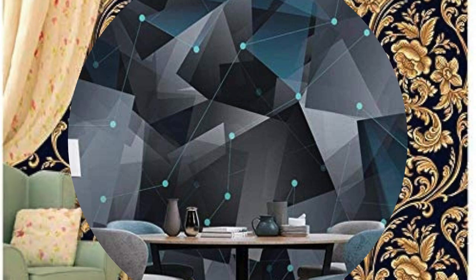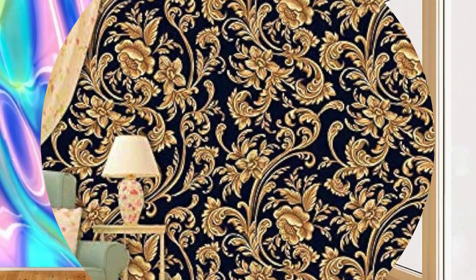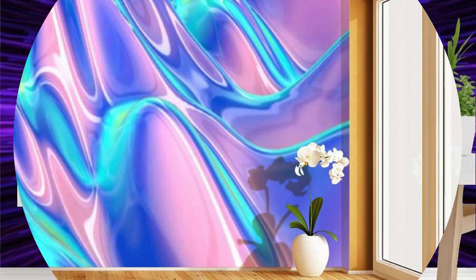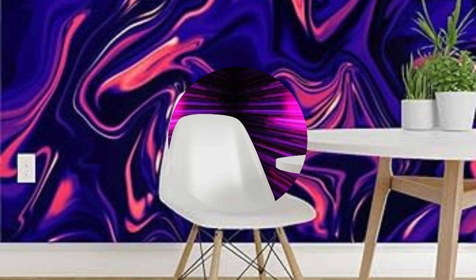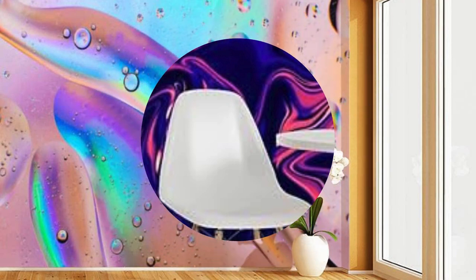What makes metallic wallpaper truly captivating is its ability to serve as a versatile canvas for various design styles. Whether you're aiming for a minimalist chic look, a vintage-inspired ambience, or a cutting-edge contemporary vibe, metallic wallpaper effortlessly adapts, infusing your spaces with an unmatched sense of sophistication. Its reflective properties create a captivating play of light and shadows, contributing to an illusion of space and dimension.